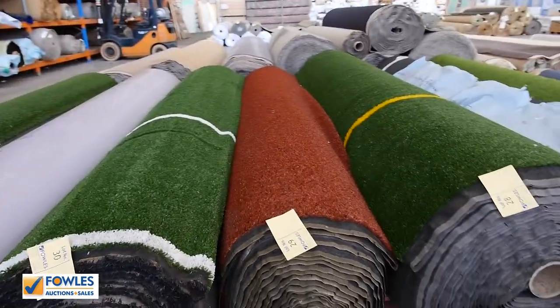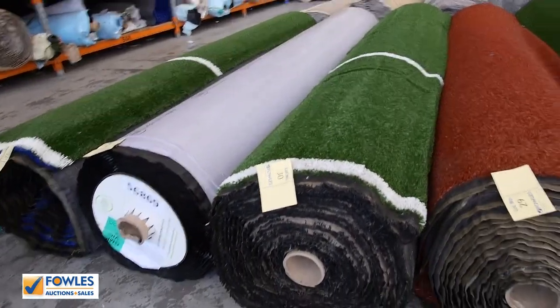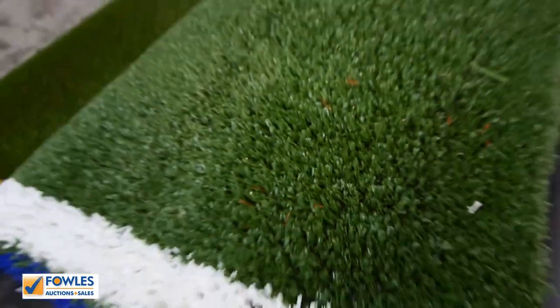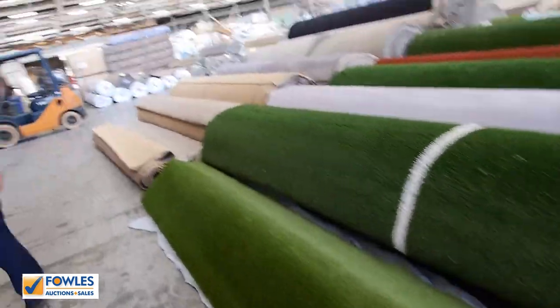This other stuff here — it's different types of sports arena turf. You're probably looking somewhere between $5 and $10 a square metre on that stuff, particularly the stuff with the lines through it.